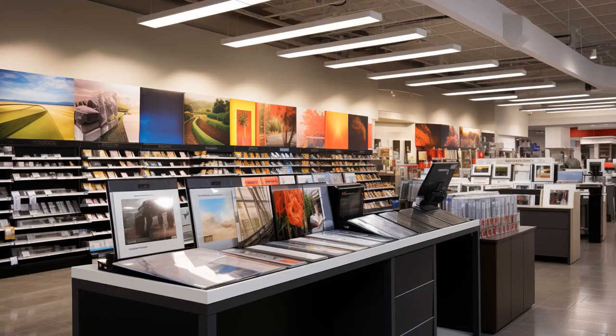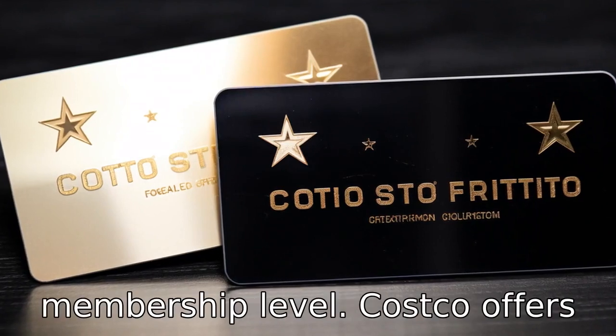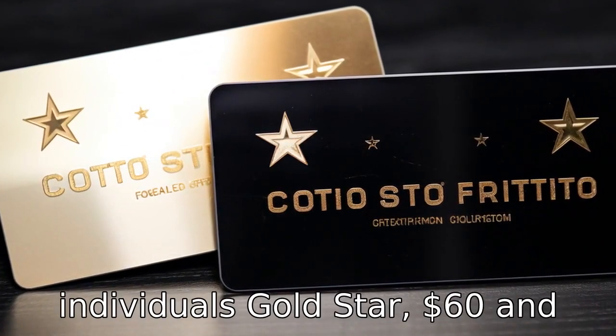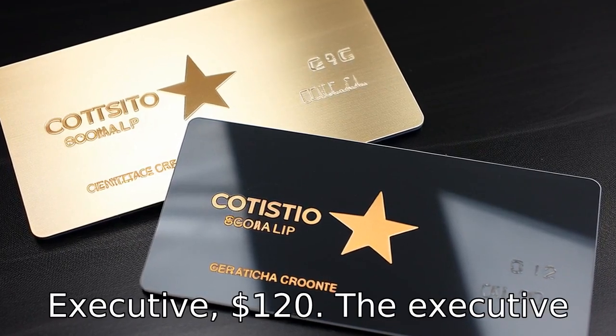And now, let us explore 11 practical tips on Costco. Tip 1: choose the right membership level. Costco offers two types of memberships for individuals: Gold Star at $60, and Executive at $120.